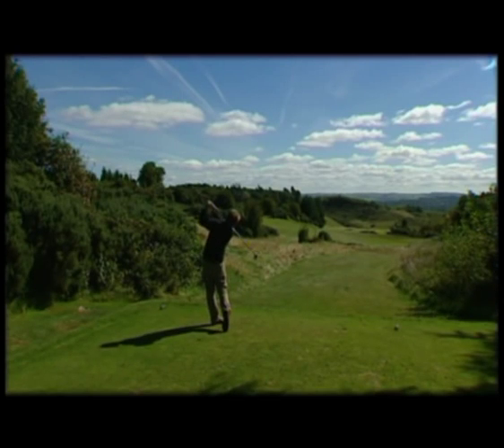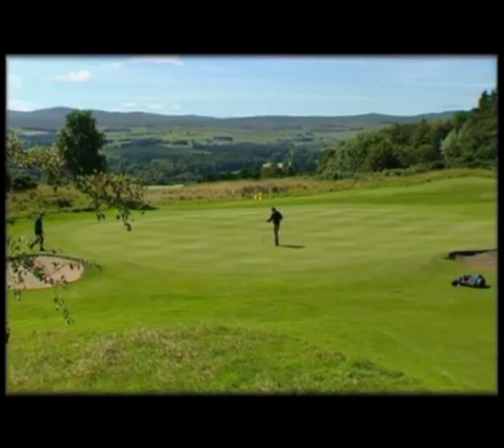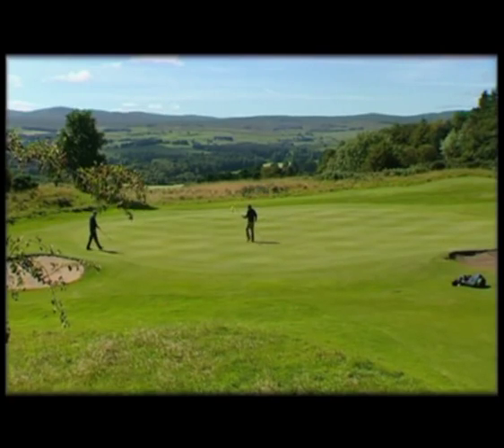The third hole is a lovely hole again, with a nice view from the tee. You have a nice view over the Knaps, which is the loch down below.